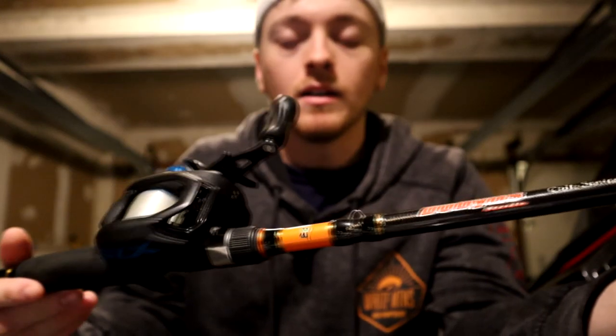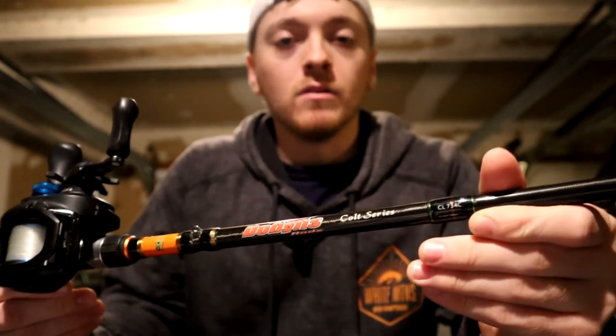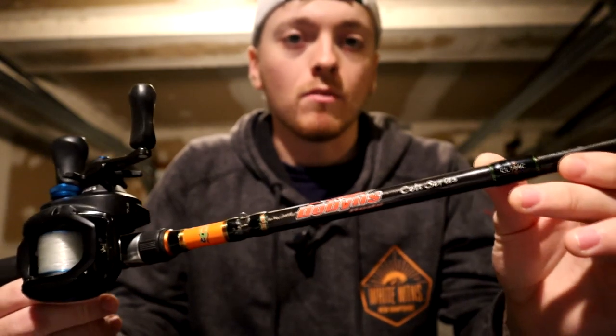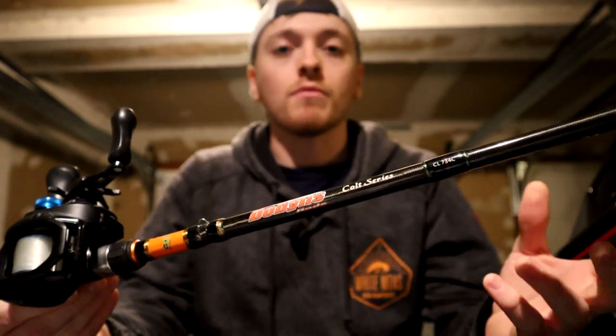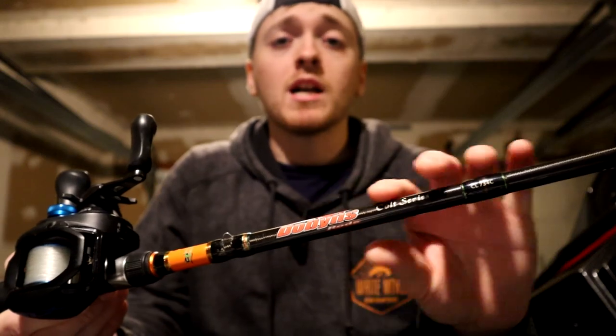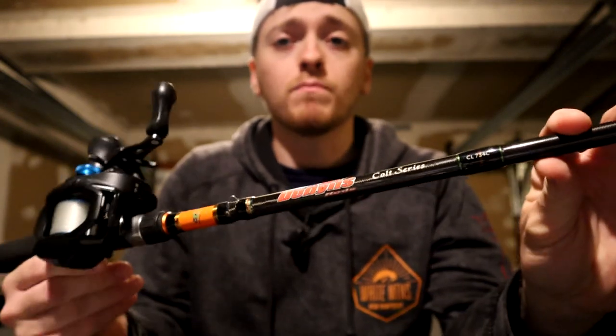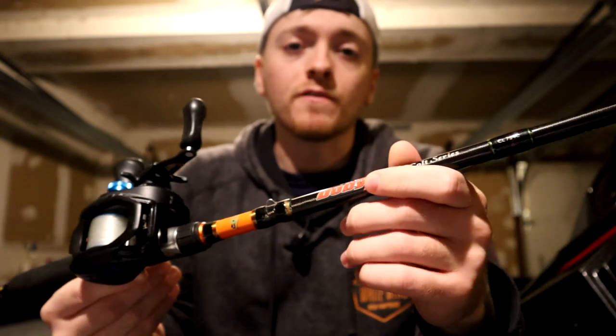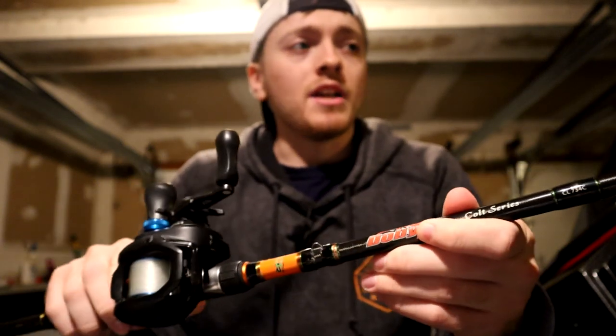So the negatives are weight, sensitivity, and the one-year warranty — but the value of this rod and how well it throws moving baits makes it a must-have. There's no reason not to have this rod. Once you do get it, you're never going to want to get rid of it. When you get higher-end equipment, you can just put this on backup duty or lend it to a friend.